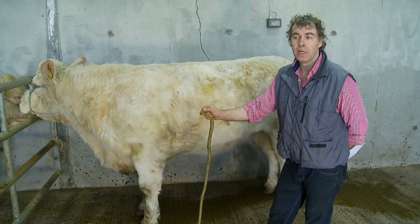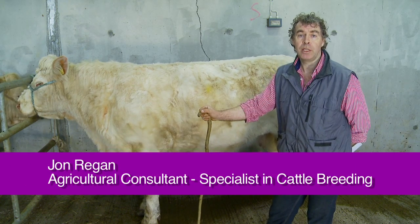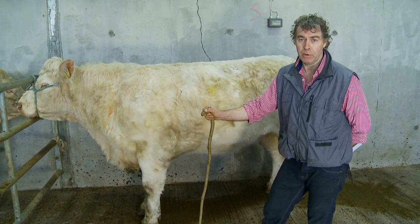The purpose of this exercise is to enable farmers and give them a guide to selecting cows and heifers as breeding stock and replacements for the suckler herd in Ireland.